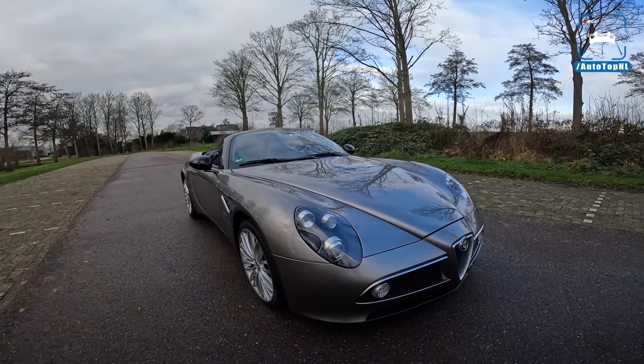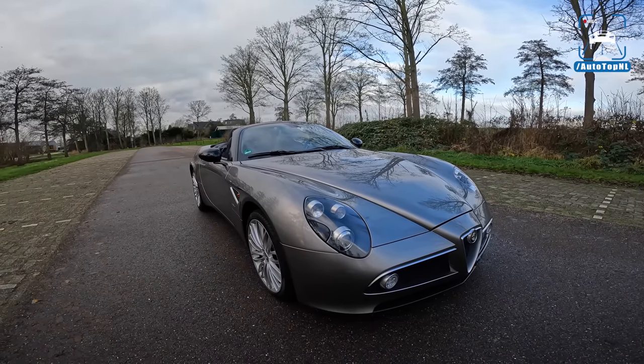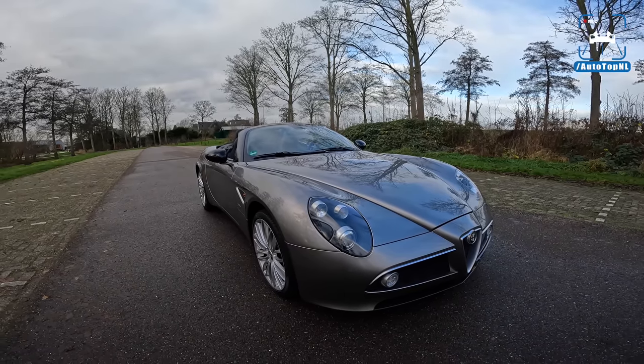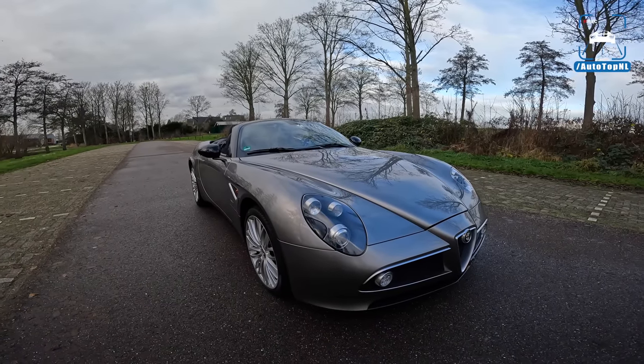What's up ladies and gentlemen and welcome to this POV review by AutotopNL. My name is Max and today we are checking out what is probably one of the most beautiful convertible cars ever built. This is the Alfa Romeo 8C Spyder.